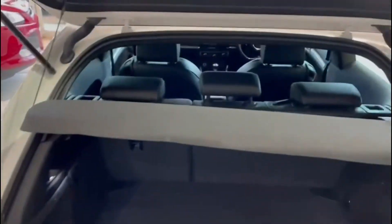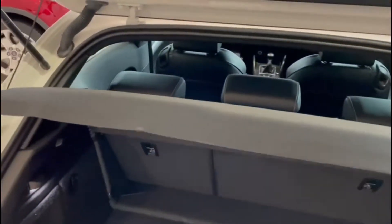I've opened up the boot — the parcel shelf is there. It's missing a string but that's not a biggie. It's nice and tidy in the back as well.